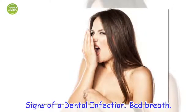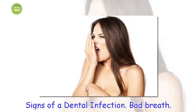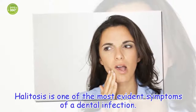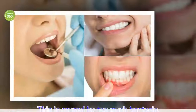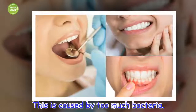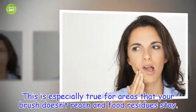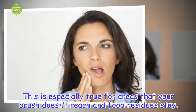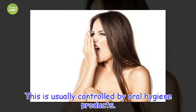Signs of a dental infection. Bad breath. Halitosis is one of the most evident symptoms of a dental infection. This is caused by too much bacteria, especially in areas that your brush doesn't reach and where food residues stay.